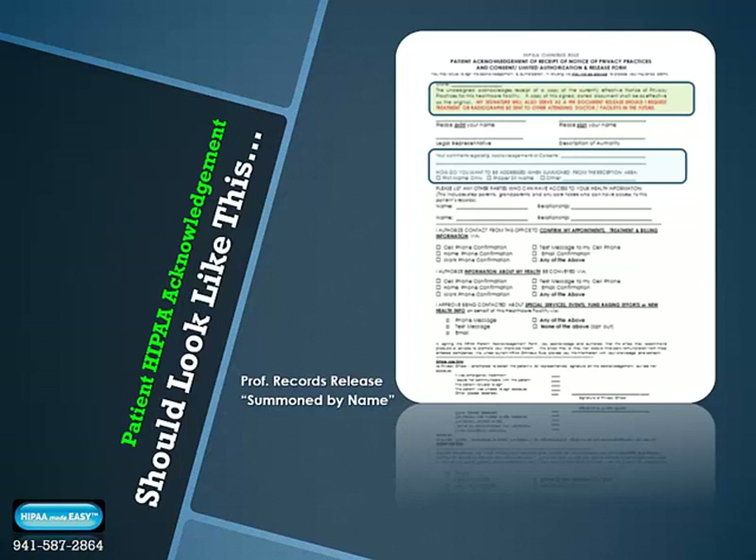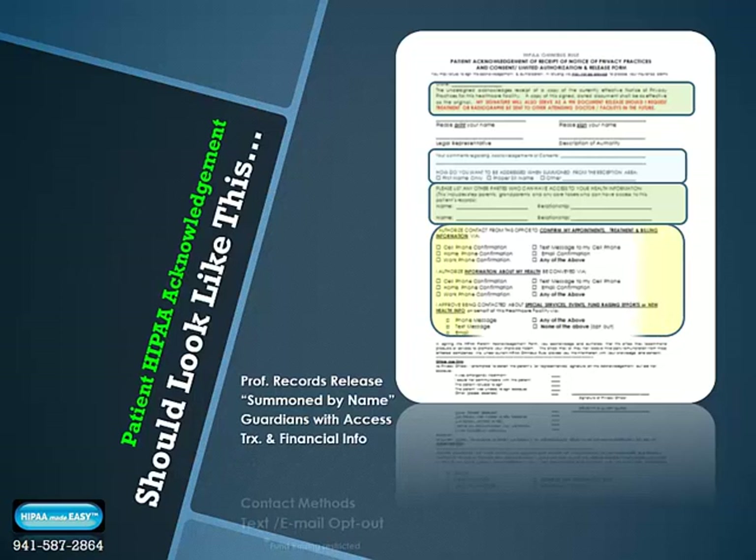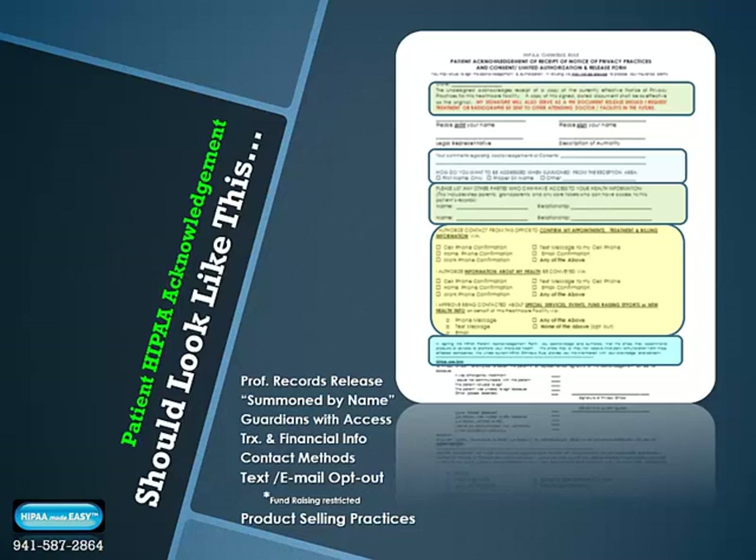You should have a guardians-with-access statement listed on your HIPAA form. Receptionists should get all names listed — especially in situations where divorcing parents may need to list ex-grandparents or new partners who bring children to your office for healthcare visits. Treatment, financial, and contact methods should be updated at least annually, and all patients have the right to opt out of text or email. Under the new HIPAA Omnibus Rules, if you dispense products, you must get a patient signature that allows you to pitch, sell, and dispense products.